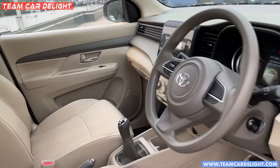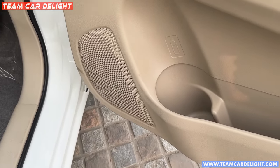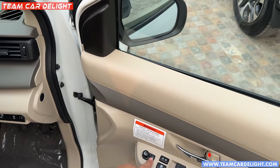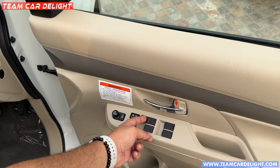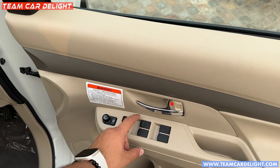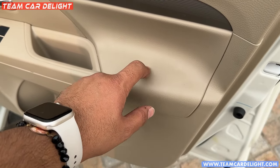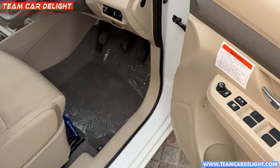This is the front door — there are speakers, a bottle holder, and a door pocket. ORVM controls are electrically adjustable and foldable. There is auto-down and auto-up control for the driver side, with switches for all four power windows. Only the driver's switch is illuminated; the rest are not. You don't get soft touch material here — it's plastic, but you can install leather wrap or soft touch fabric later.